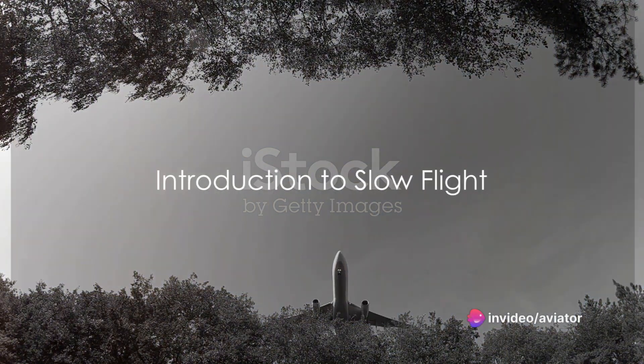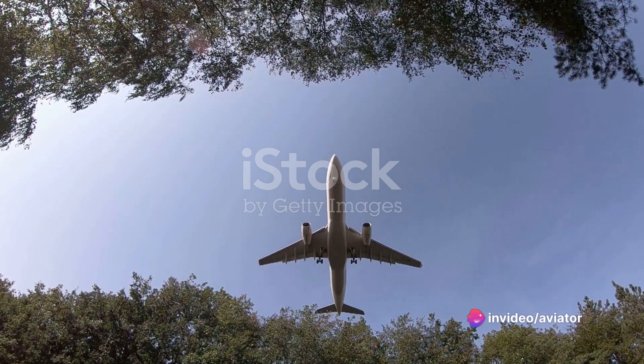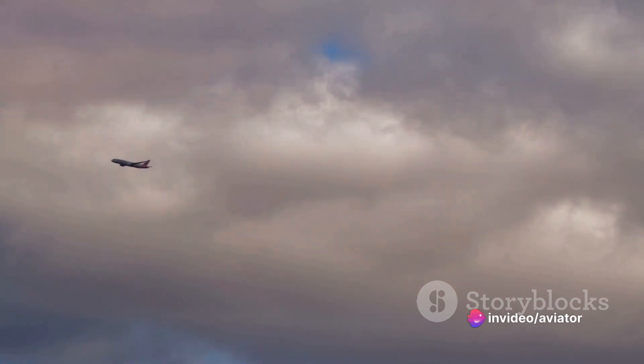Ever wondered how a plane can glide through the sky at a pace that seems incredibly slow, just above its stall speed? Welcome, aviation enthusiasts, to the world of slow flight. This fascinating concept is a cornerstone of aviation, playing a critical role during take-off and landing, where the aircraft operates at low airspeeds with a high angle of attack, making it vulnerable to stalling.